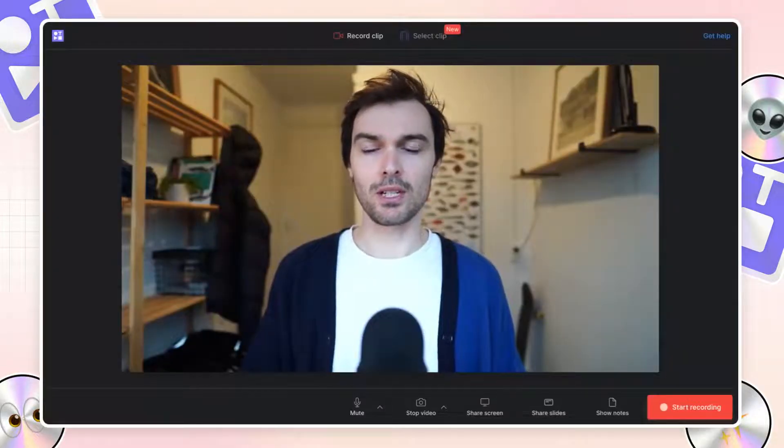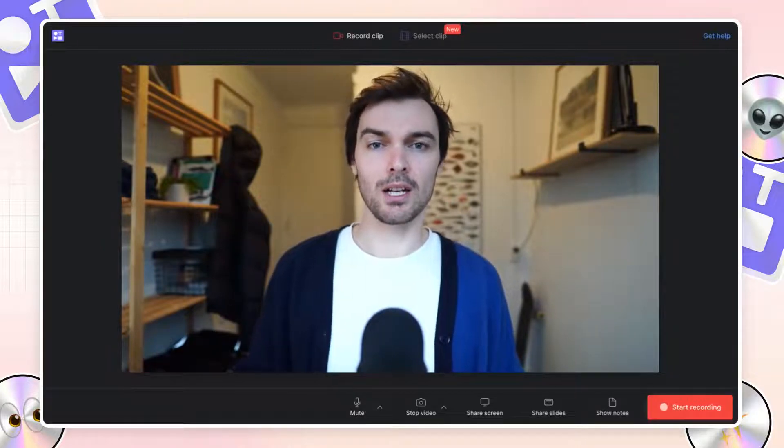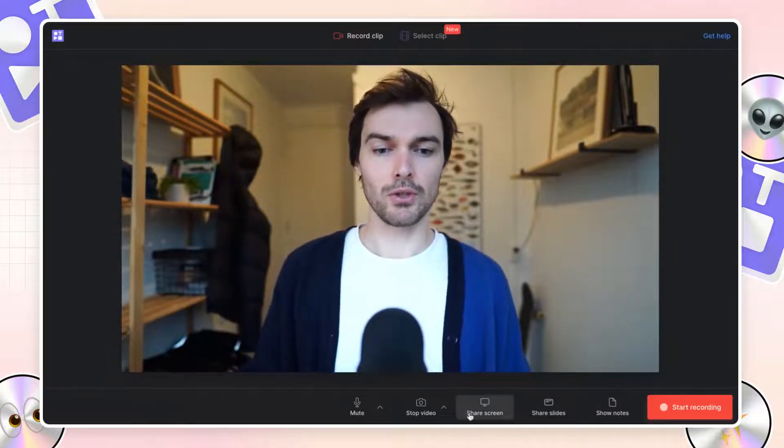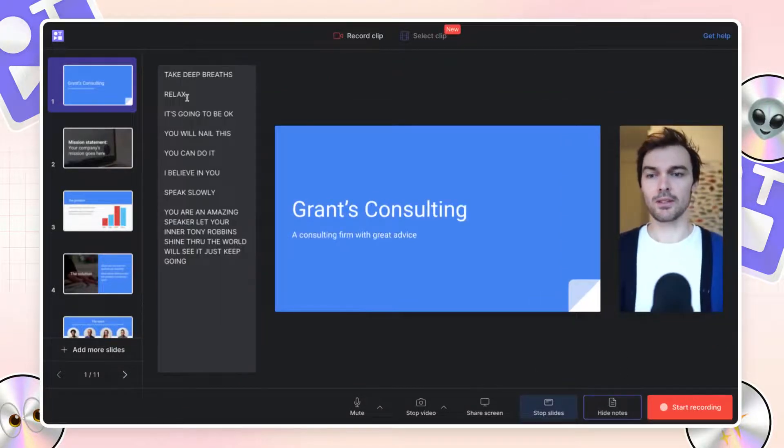Teller has a new speaker notes feature to help you stay focused and on topic when you are recording your camera, your screen, or presenting slides. To use the notes feature, just click 'Show Notes' and you'll get a little notepad where you can write whatever you need to help you through your recording.